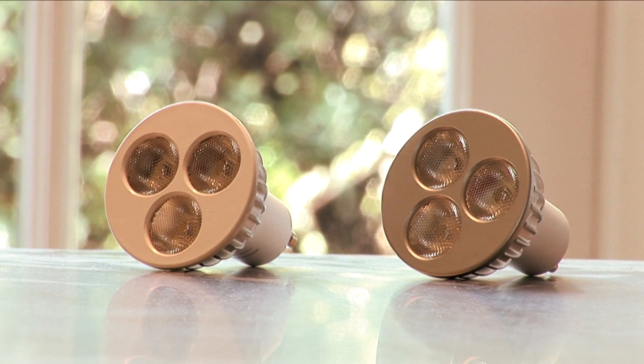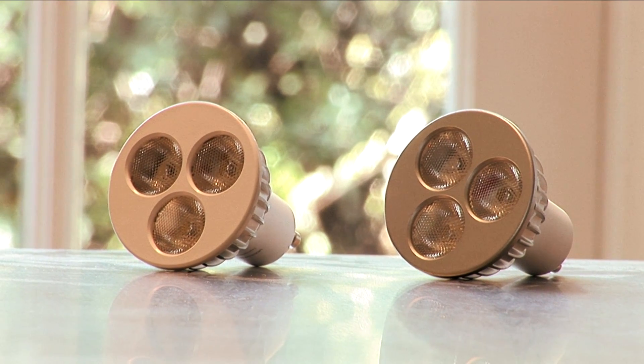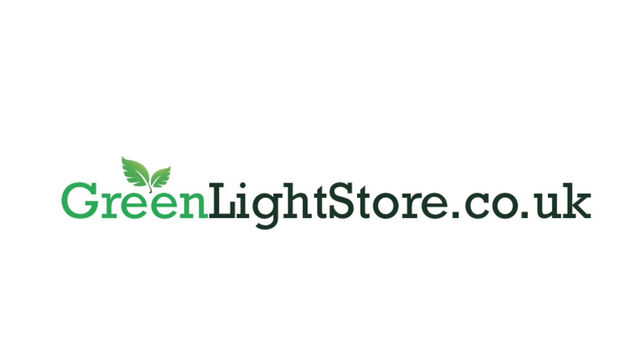You are saving energy, therefore saving money. Start saving on your electricity bill now. Please see our website, greenlightstore.co.uk, for various options.